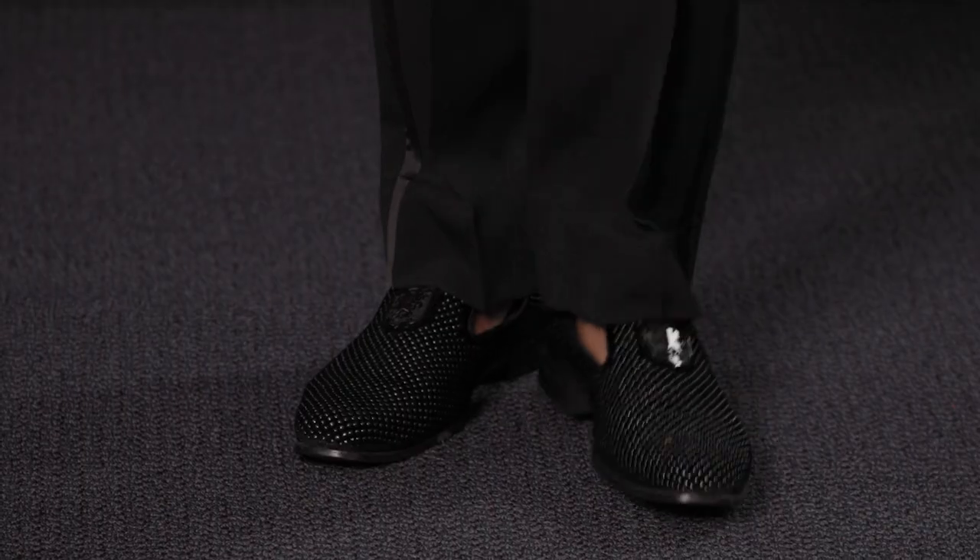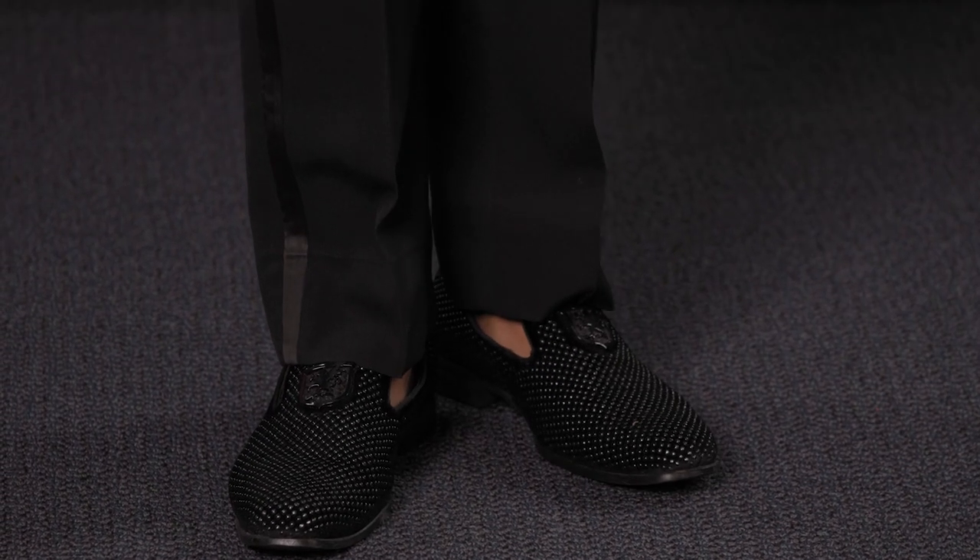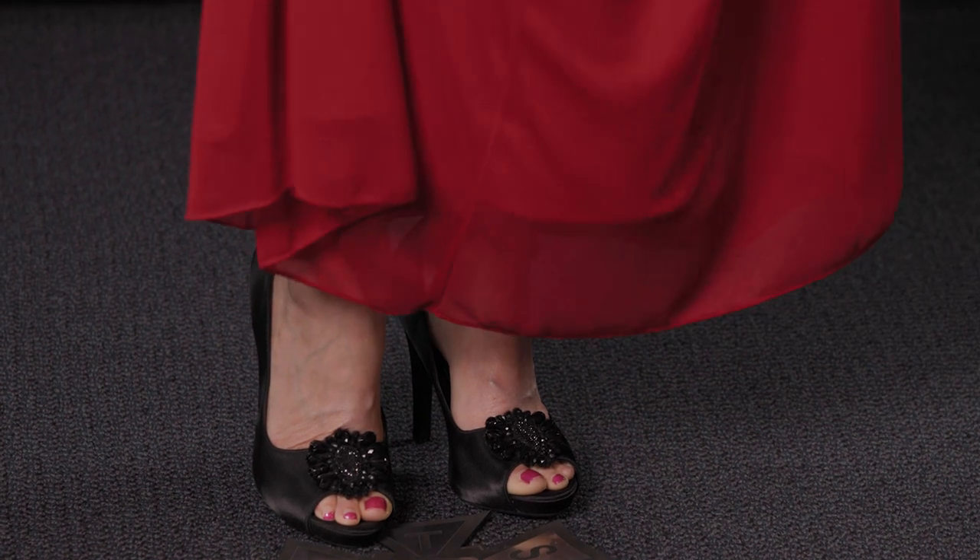I can't emphasize enough that being comfortable in your outfit and shoes is imperative. If you have a chance, practice in it. Make sure you walk on all kinds of different textures with the shoes you'll be wearing so that they are second nature to you.